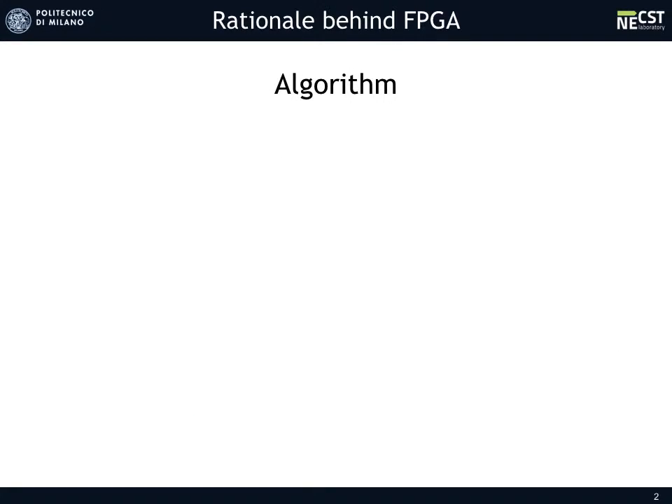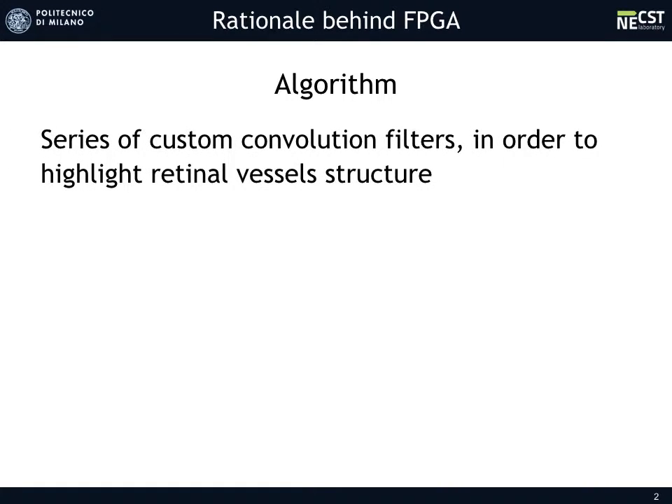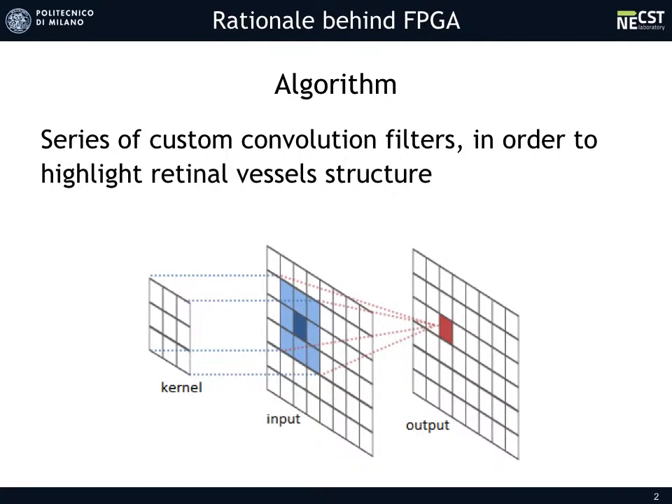In particular, the algorithm for vessel segmentation is composed of a series of convolution filters. Because of the particular conformation of a vessel, it is possible to choose accurate parameters to highlight the retinal vessel structure. A matrix called Kernel is moved on the image to perform a convolution operation. The output value for each pixel is finally used to classify it as a vessel pixel or a background pixel.